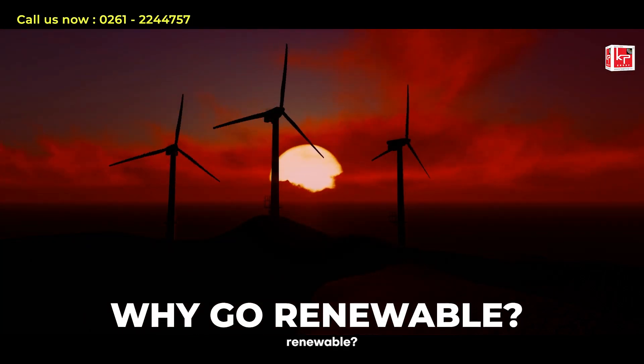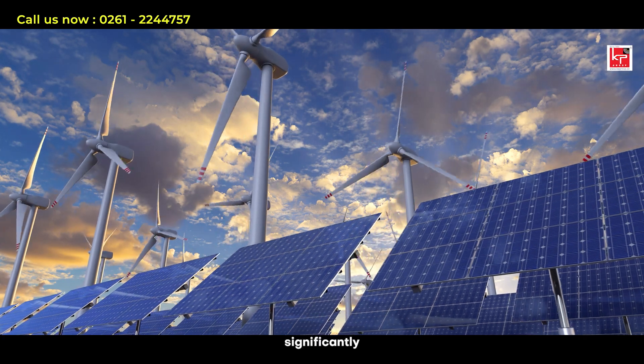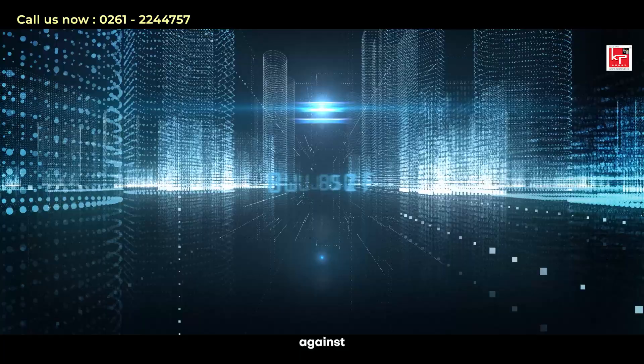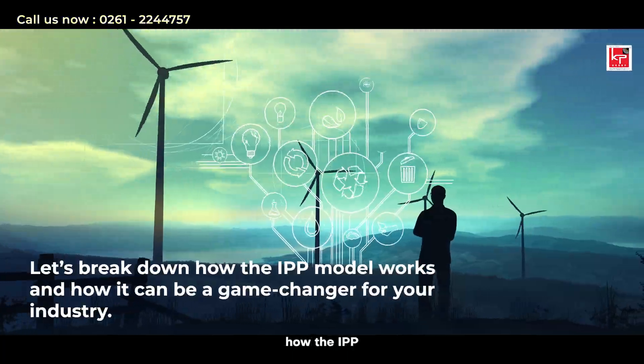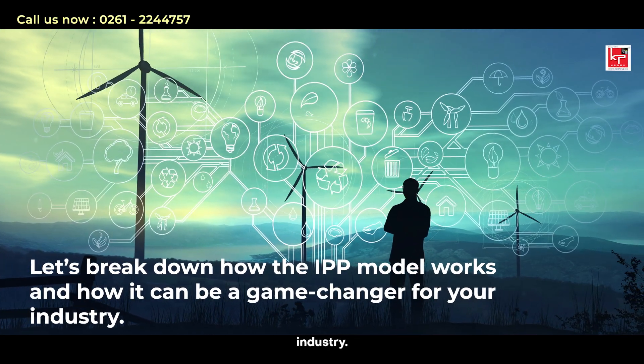Why go renewable? Besides being eco-friendly, renewable energy can significantly reduce your electricity bills and safeguard your business against energy price volatility. Let's break down how the IPP model works and how it can be a game-changer for your industry.